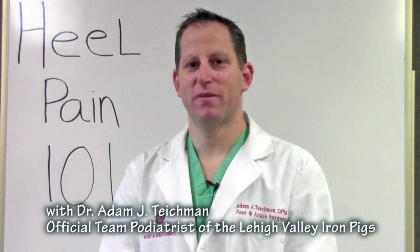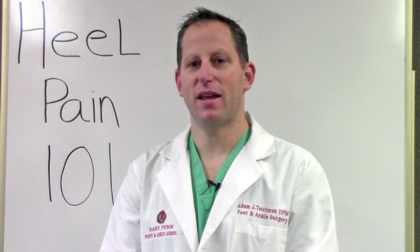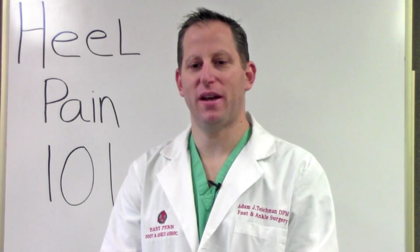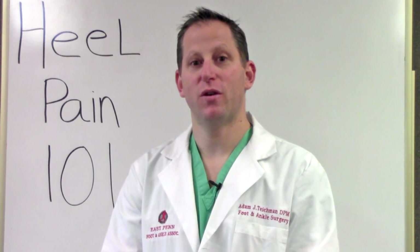Hi, I'm Dr. Adam Teichman, founder of the Heel Pain Center of the Lehigh Valley, a division of East Penn Foot & Ankle Associates. Our aim is to reduce or eliminate your heel pain as quickly as possible so you can resume your normal activities, whether that's running a marathon or just being able to walk pain-free again.